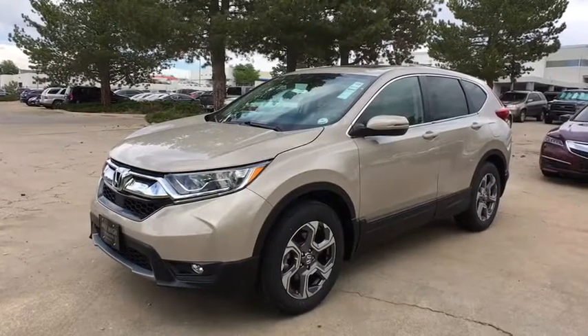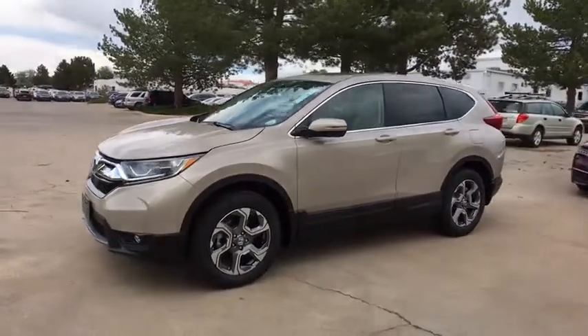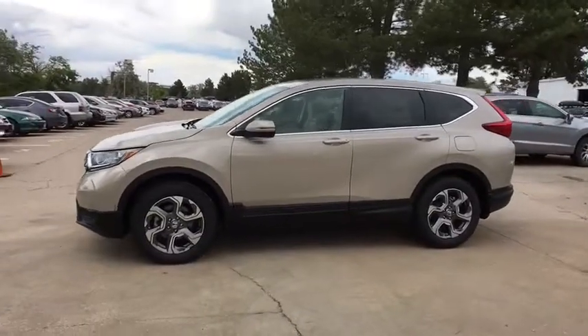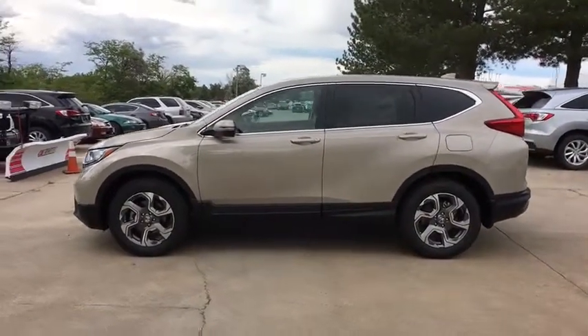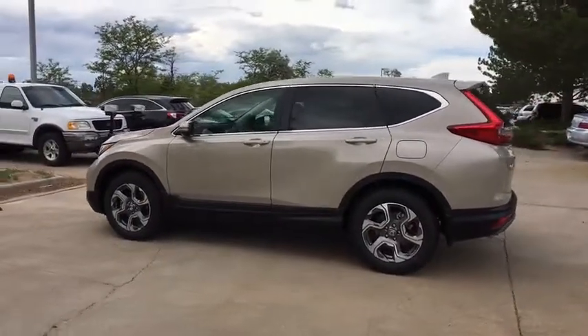Looking for the right vehicle? Check out the 2019 Honda CR-V, a top recommended vehicle because of its car-like driving manners, good value, cool technology, and comfy interior.